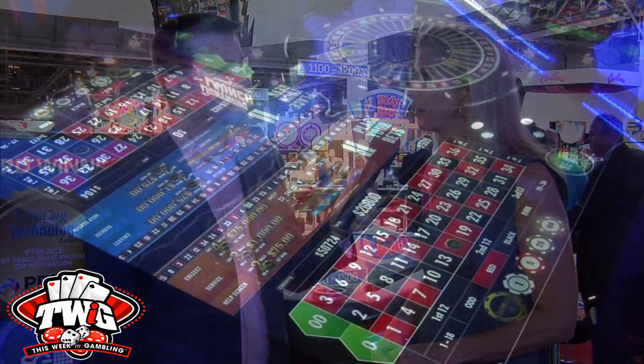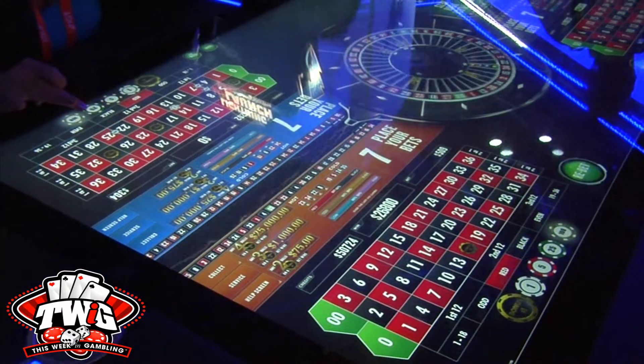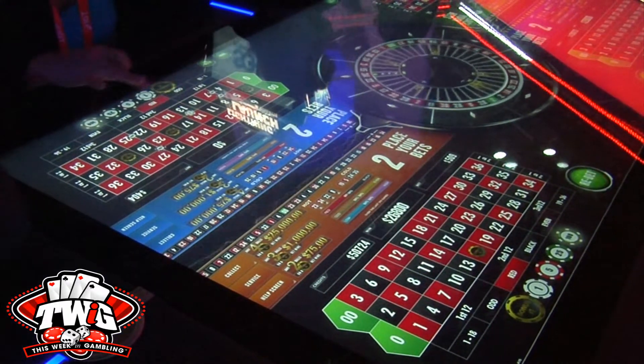It's actually called the Prism Game Table, and it actually won best slot product of G2E 2016, so we're really excited about it. We're launching it with a game called Lightning Launch Roulette, which is an electronic table game that plays like a traditional roulette game.